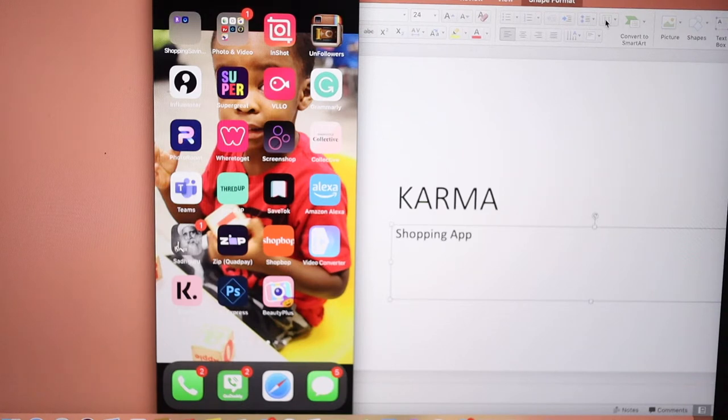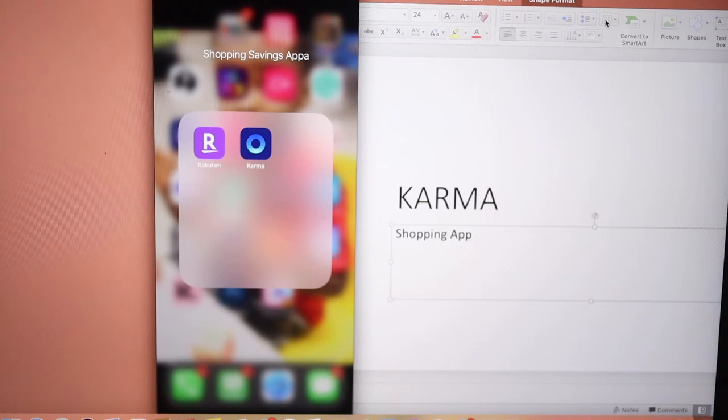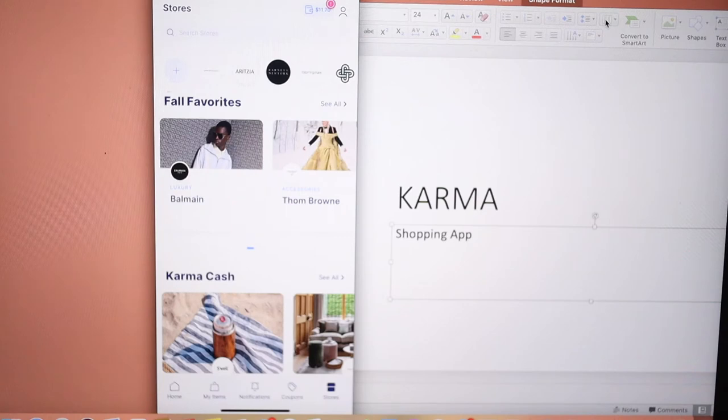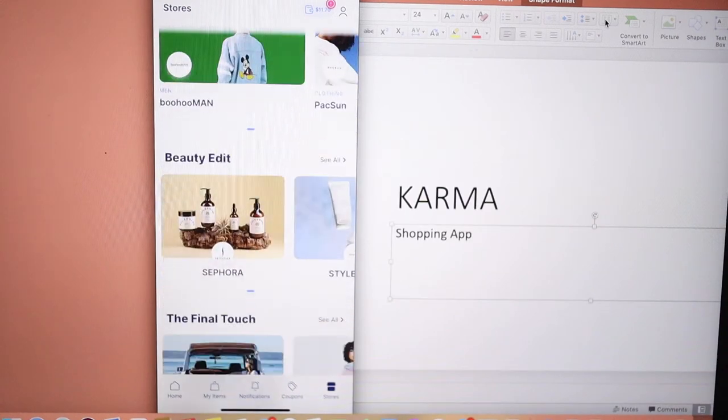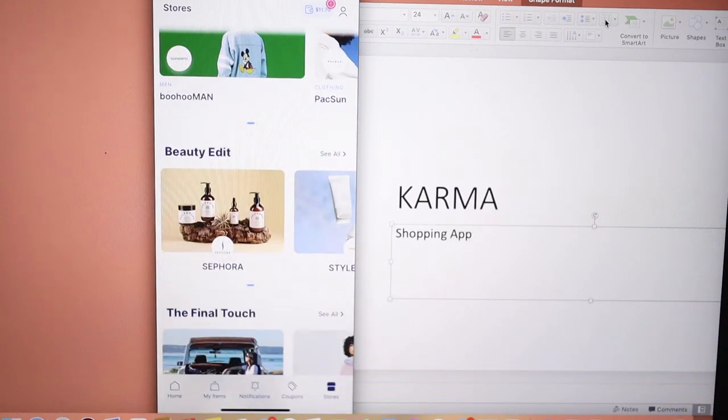Today I wanted to show you guys this app that I use for things I want to create a wish list for. I'm sharing my phone so you're gonna see a bunch of stuff here. What I usually do is use the app called Karma. On Karma you're able to put any stores you want on your list, so when you're shopping on those stores online you can share an item to the Karma app and you'll know when it's going on sale or if the price has changed.